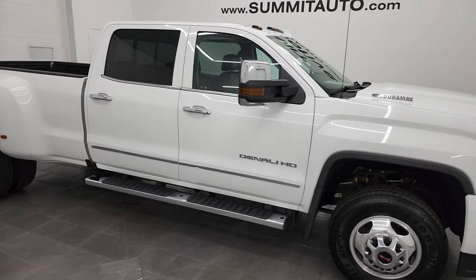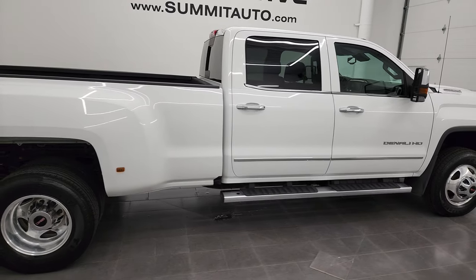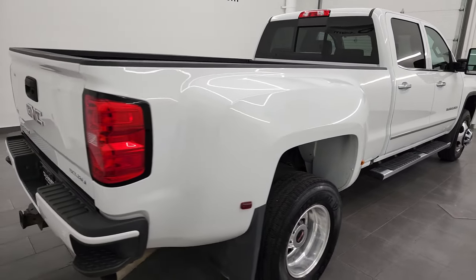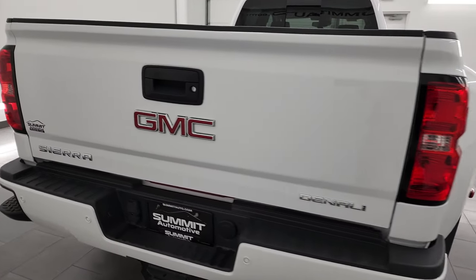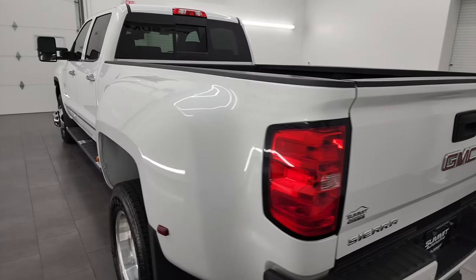Hey, this is Brett and this 2019 GMC Sierra 3500 Crew Cab Long Box Dually Denali is stock number 13232Z. I am here at Summit Automotive in Fond du Lac, Wisconsin, your new and used heavy-duty truck headquarters.